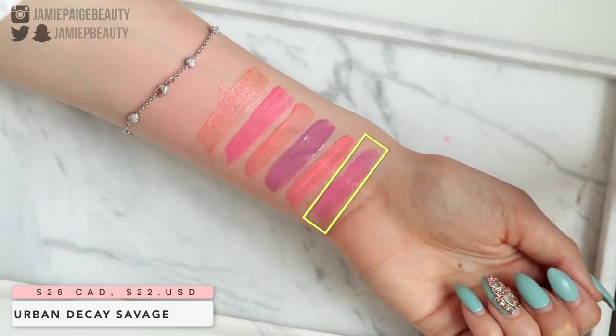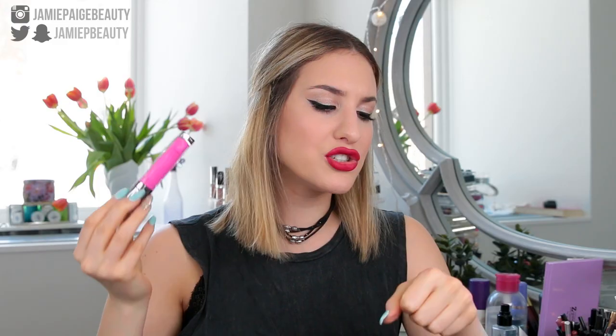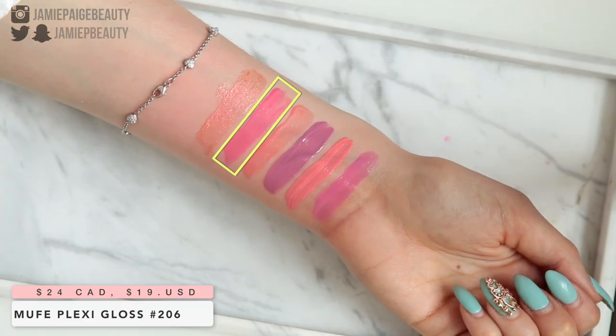Next I have a bright fuchsia lip gloss from Urban Decay called Savage. It's more on the sheer side, giving you a wash of fuchsia color. It's not so sheer that you won't see it on its own — you could apply it by itself for a sheer wash of fuchsia, or on top of a fuchsia lipstick. The last gloss I have to talk about is the Make Up For Ever Artist Plexigloss in shade 206 — a very pretty brighter pinky-coral shade. These glosses give the most amazing glass-like shine to your lips, though they are on the stickier side, so keep that in mind.